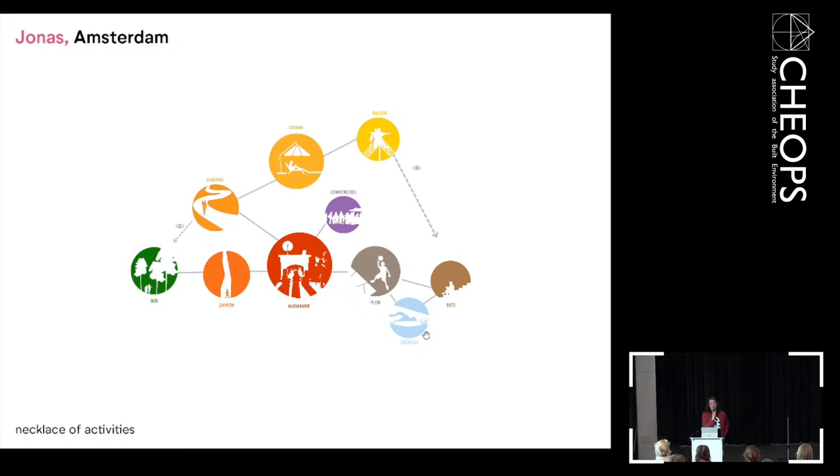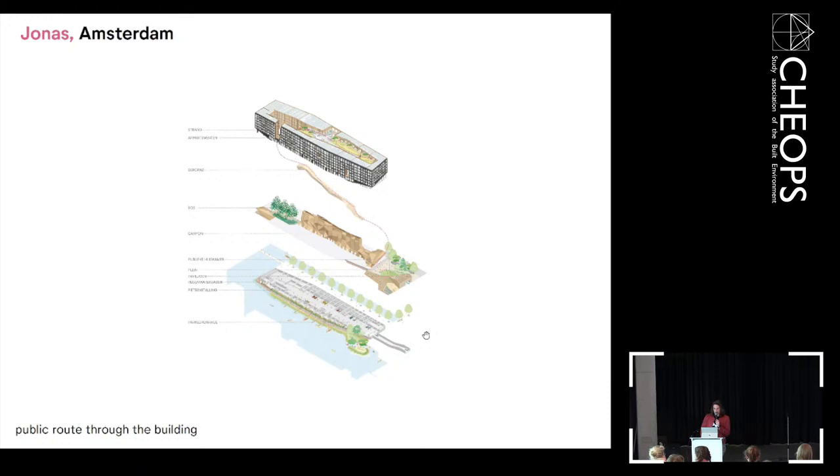The living room is publicly accessible during the day. There are different other things: a canyon where you can walk through, a patio with very nice trees, and also a beach on the rooftop. The public route goes through the building — you can enter at the front square, walk through the canyon to the trees and forest, and residents can walk the mountain path to the rooftop beach.